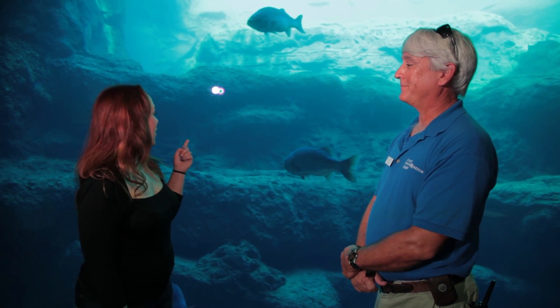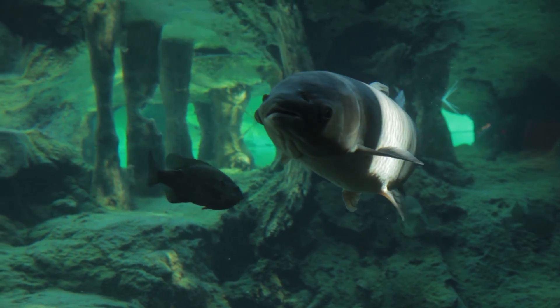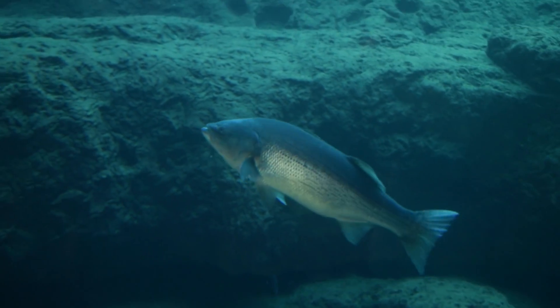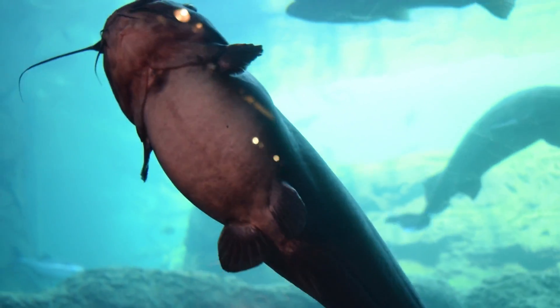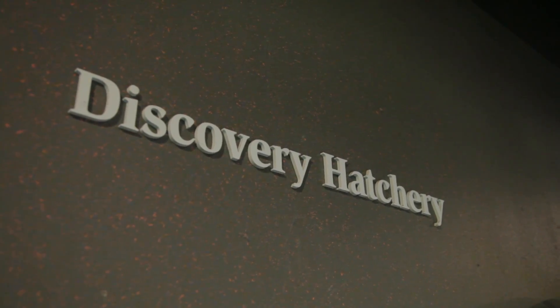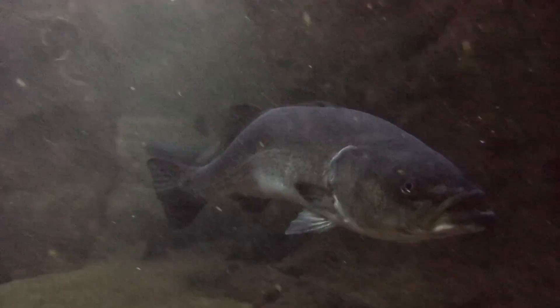I can see a gulf sturgeon, some turtles, and catfish in there. Ben explains that many of the fish, including a small school of striped bass, were raised from juveniles obtained from the Department of Natural Resources in the aquarium's hatchery. Once they get too large for the hatchery, they move to different exhibits, and when they're large enough, they go into the blue hole.